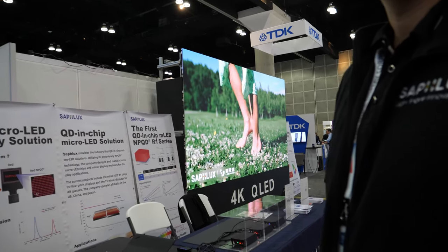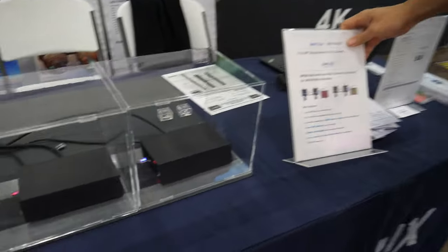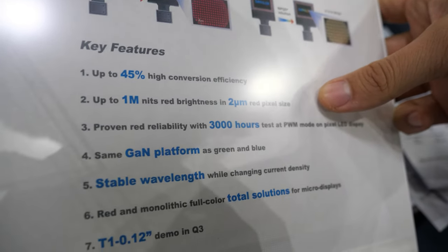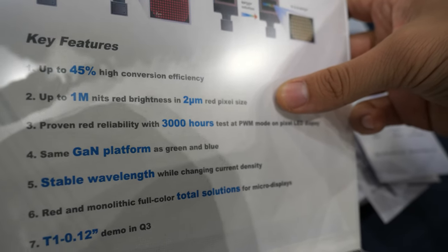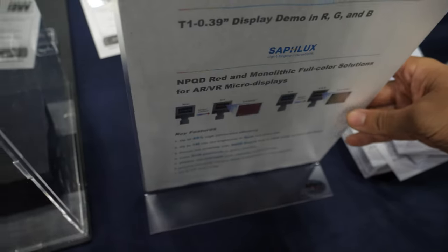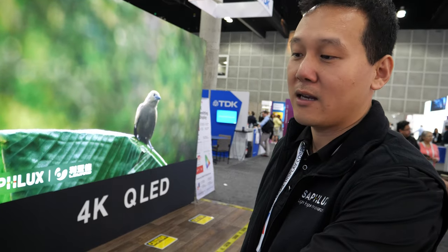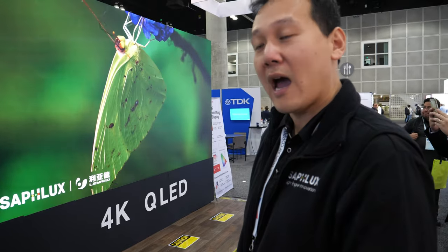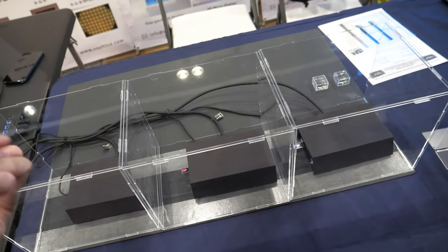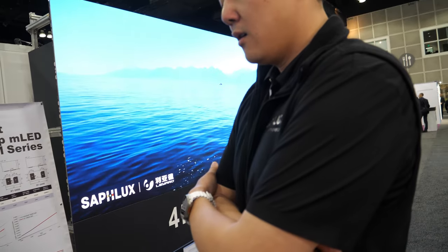How bright do the micro displays get? For the red one, we tested the array at two micrometer size and it can go to about one million nits. That's pretty bright. And the other ones? The blue and green are pretty high because we're using the original gallium nitride for green — you can get to two or three million nits easily. And on blue, it's similar to red.